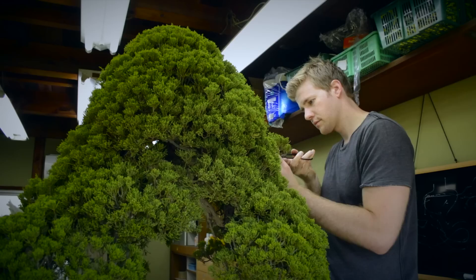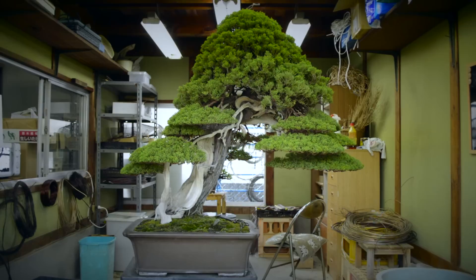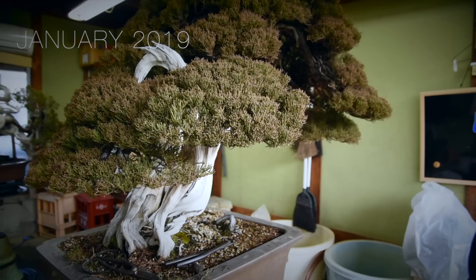I wired this tree at the very end of my apprenticeship. As a matter of fact, when I first came to Japan, Fujikawa-san told me that when I finished my apprenticeship he would allow me to wire this tree, and I was able to do that towards the end. Now it's been about four or five years since that wiring, the tree has become a bit overgrown, so I'm going to go through and clean it up and get it back into proper shape.